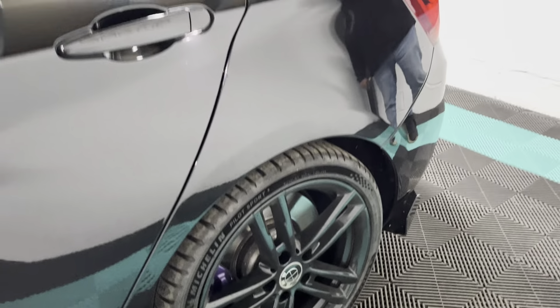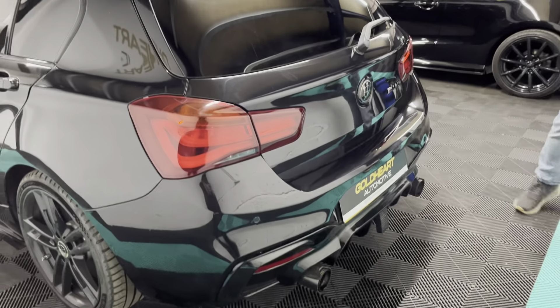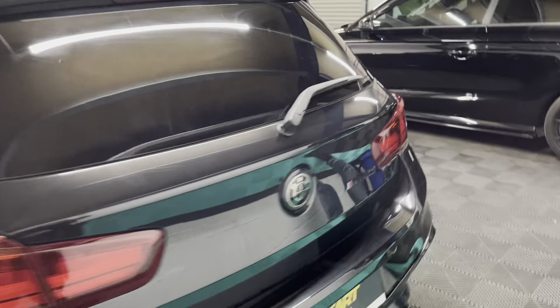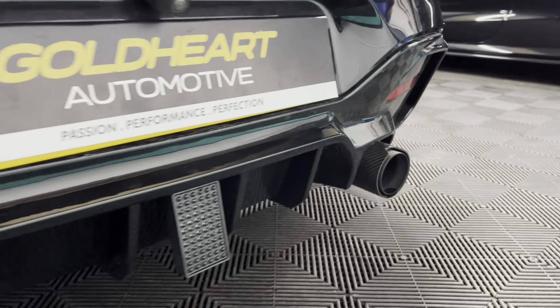The rear tyres have matching PS5s. There are darker tints on the rear windows and rear windscreen. Towards the back you have the gloss black BMW badges and the gloss black M140i badges, along with the upgraded diffuser, M Performance carbon exhaust tips, and the F1 light.